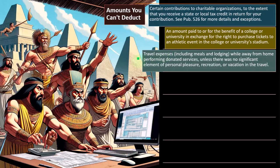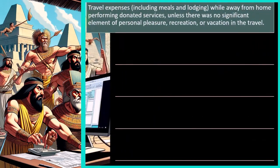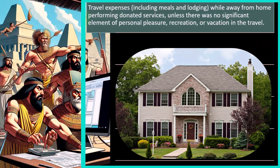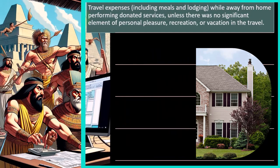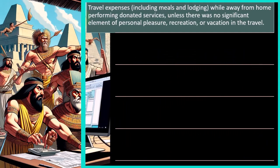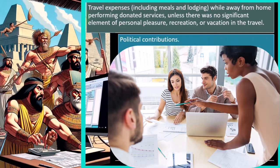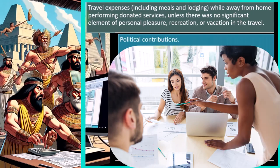Travel expenses, including meals and lodging, while away from home performing donated services — unless there was no significant element of personal pleasure, recreation, or vacation in the travel. We see this also with business-type things: what's the personal side versus the business side, and how can we separate those two things out to determine deductibility?